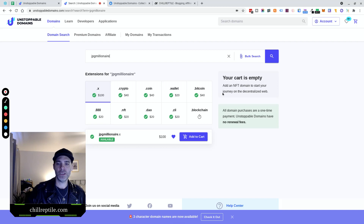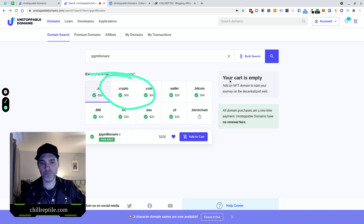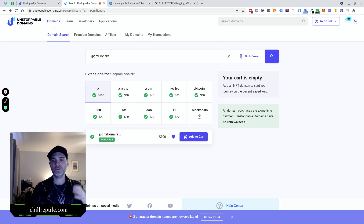JPEG Millionaire — that's the one I'm going to grab on this review: jpegmillionaire.crypto. Now you know the basics, so what can you do with these domains right now? The first thing to know is that you can't do domain squatting on here very easily. They've actually implemented a system inside of Unstoppable Domains to make domain squatting very hard.